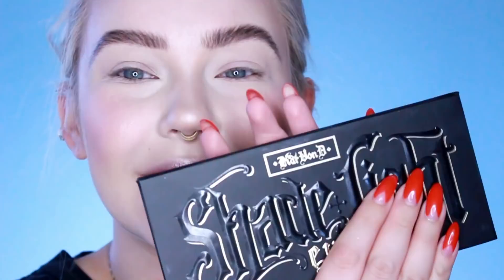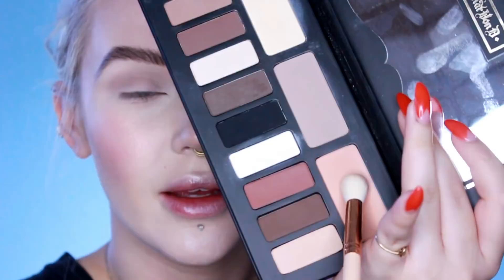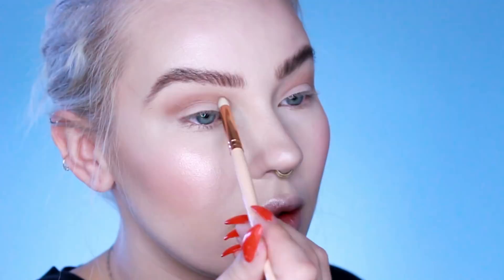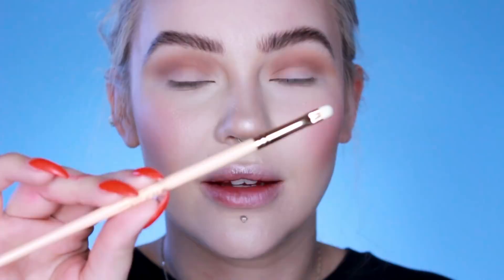I'm really torn between doing a dramatic look and a natural look, so I think I'm going to try to do kind of both — a cut crease but like a light cut crease. I'm going to use my Shade and Light Eye Palette by Camouflage. First I'm going to take the Pro 7E, my favorite brush in the world, and put some white all over the lid. Then I'll pick up a shadow shade and blend that out in the crease, go in with an orangey shade to warm it up, and with the Pro 3M darken the crease a little bit, then blend it out with the Pro 7E.